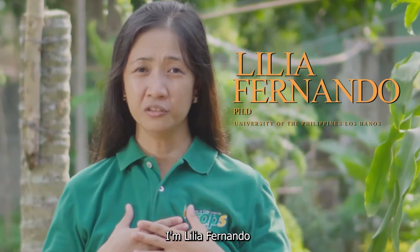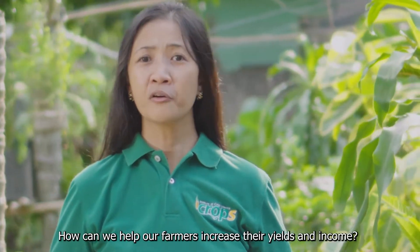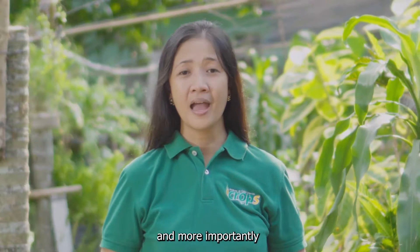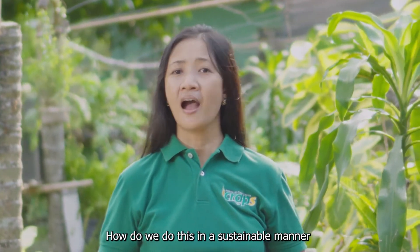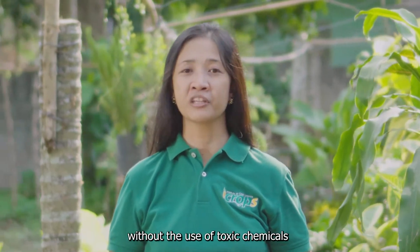I'm Leah Fernando. With a high cost of agricultural inputs, how can we help our farmers increase their yields and income? And more importantly, how do we do this in a sustainable manner without the use of toxic chemicals?